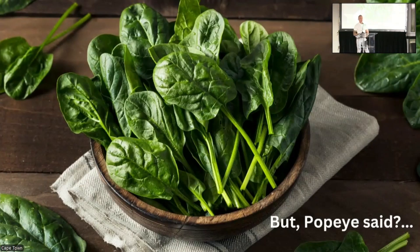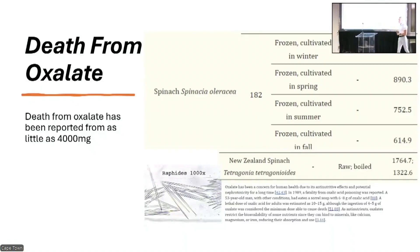Spinach — packed with iron. Except it's the wrong type: it's non-heme iron. The body needs heme iron and we can't readily access non-heme iron. We need to convert it from its ferric state into its ferrous state, which involves high quantities of vitamin C. The issue with spinach is that it's incredibly high in a compound called oxalate — and that's what it looks like under light microscopy. These bind to calcium and cause issues in the kidney.